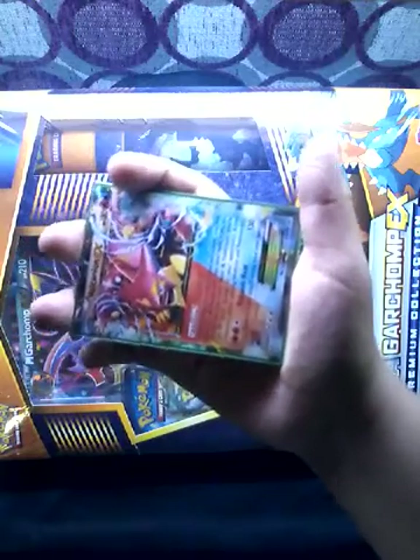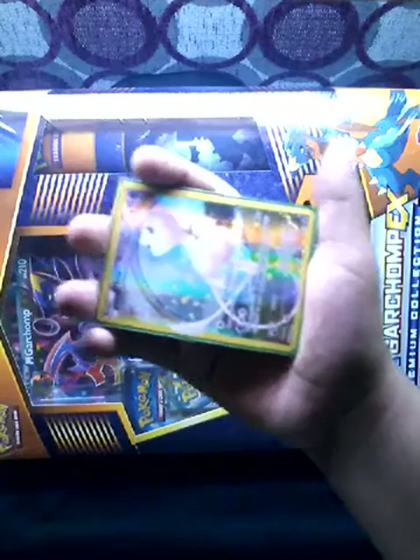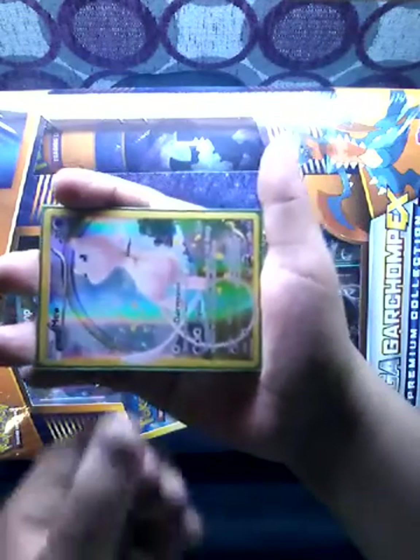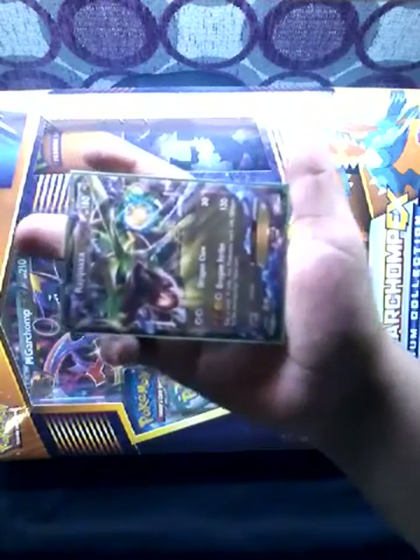And a Vulcanian EX Dual Type. A Mew Full Art. And last but not least, my favorite EX: Rayquaza EX.